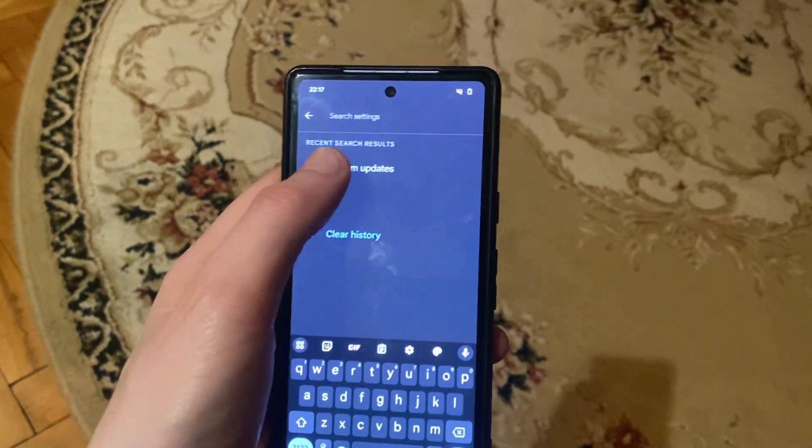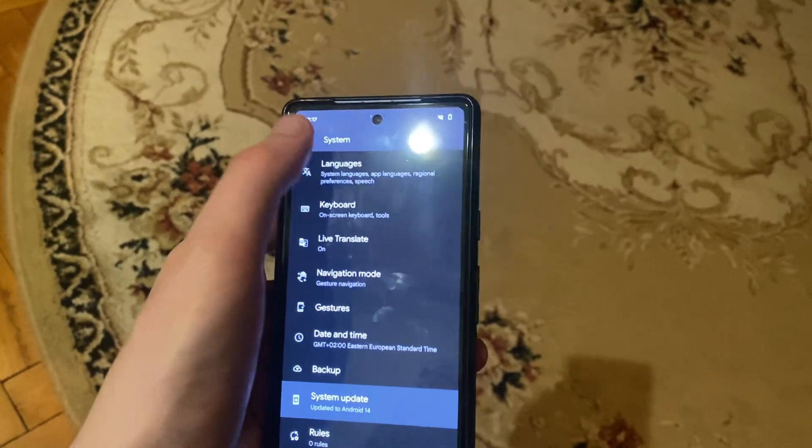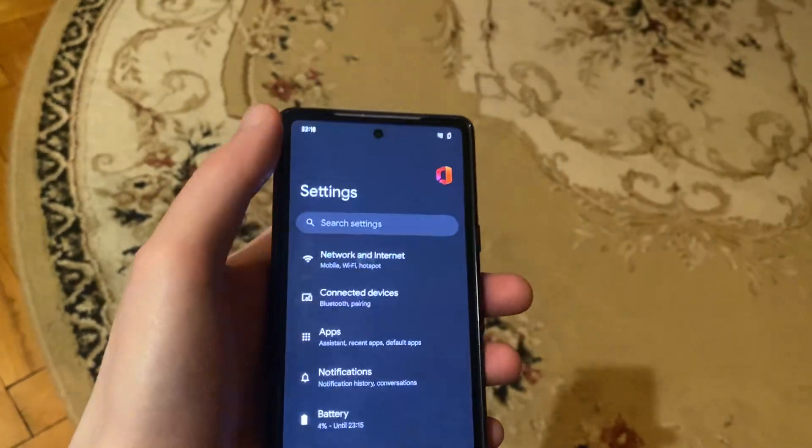Next, check for system updates. Open System Updates and check for the latest system version on your phone. After that, you can try restarting your phone — hold the power button and choose Restart.